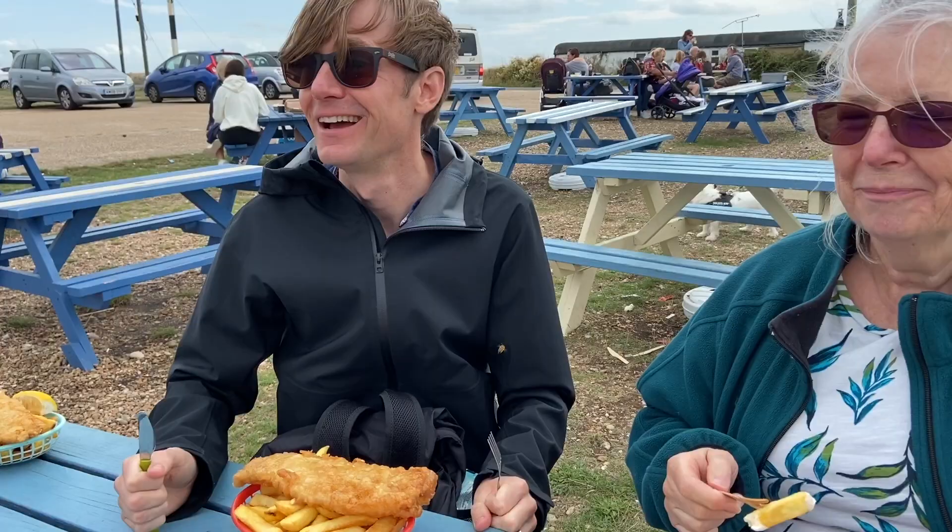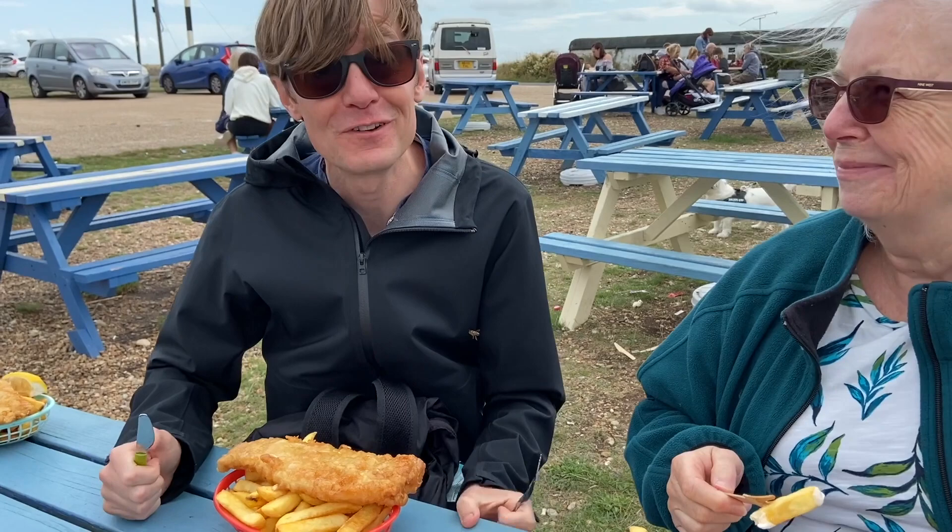I've just got our fish and chips. The weather is not looking great so I'm just going to basically gobble it down before it rains, but this looks amazing.